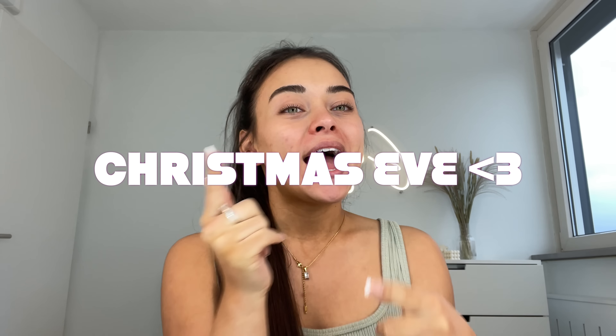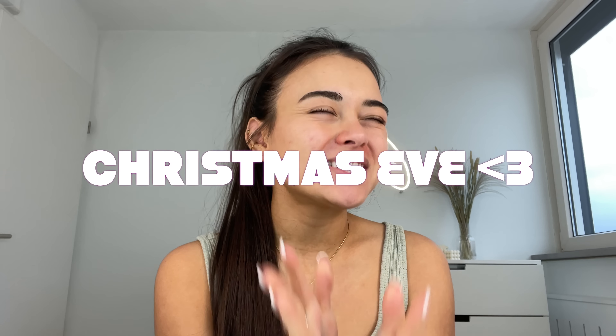Hello everyone, it's Georgina, welcome back to my YouTube channel. This is the first video I'm filming in my new beauty room, and today is actually Christmas Eve. I just have to do a Christmas Eve makeover because that is literally my thing — doing makeovers, transformations, makeup, hair, outfit, everything. So of course I had to do one for Christmas Eve.